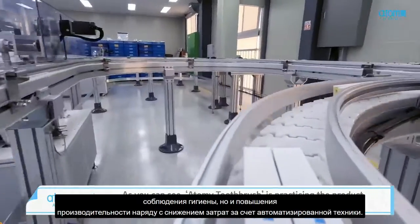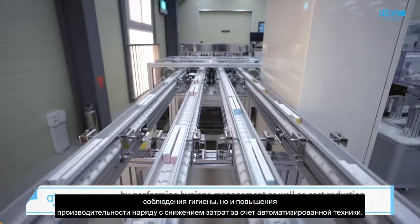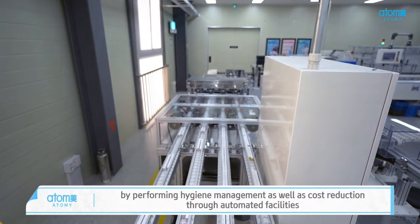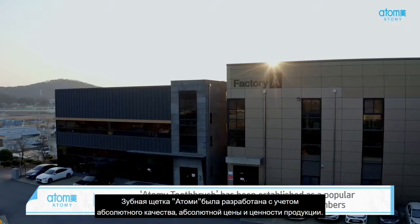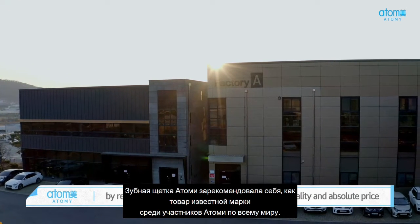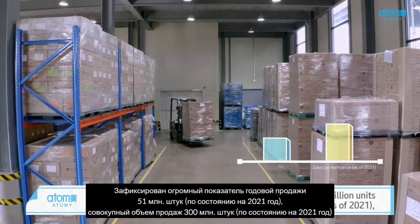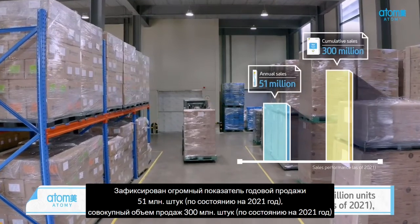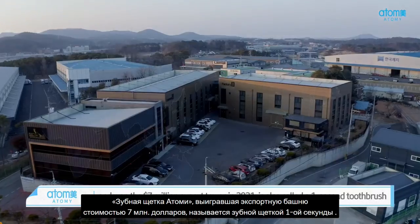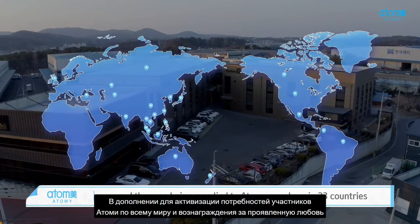Atomy Toothbrush is practicing the product philosophy of absolute quality and absolute price by performing hygiene management as well as cost reduction through automated facilities. Atomy Toothbrush has been established as a popular luxury toothbrush among global Atomy members. It recorded annual sales of 51 million units and cumulative sales of 300 million units, and won the $7 million export tower in 2021. Also called a one-second toothbrush, it is being supplied to Atomy members in 23 countries.